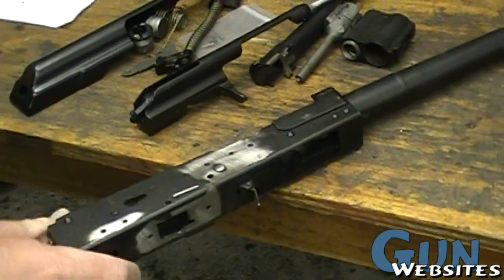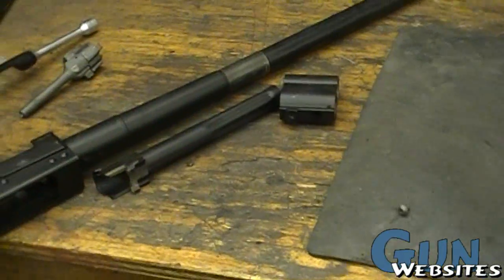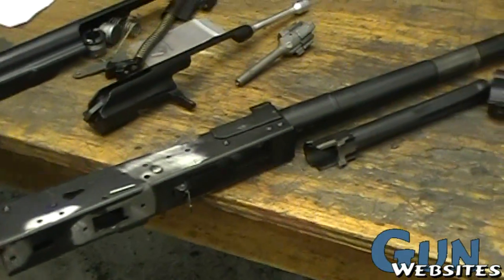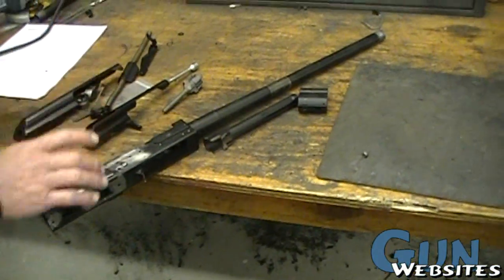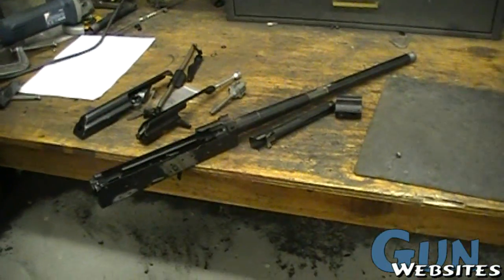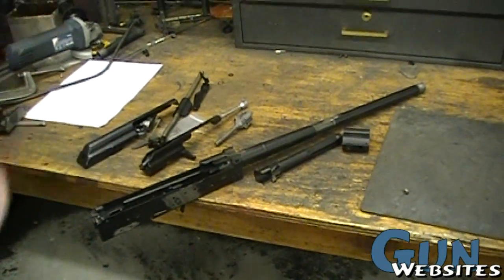Now it's ready to get the gas blocker reinstalled, the gas tube back on, and then the holes will be welded up, the back end will be fixed up, trigger guard and safety stops, and then bolt tuned up and a bunch of other little stuff. There are about six or eight options on the website. You can pick any of those, but if you just want the Tromix pistol grip and trigger, I can do that too.